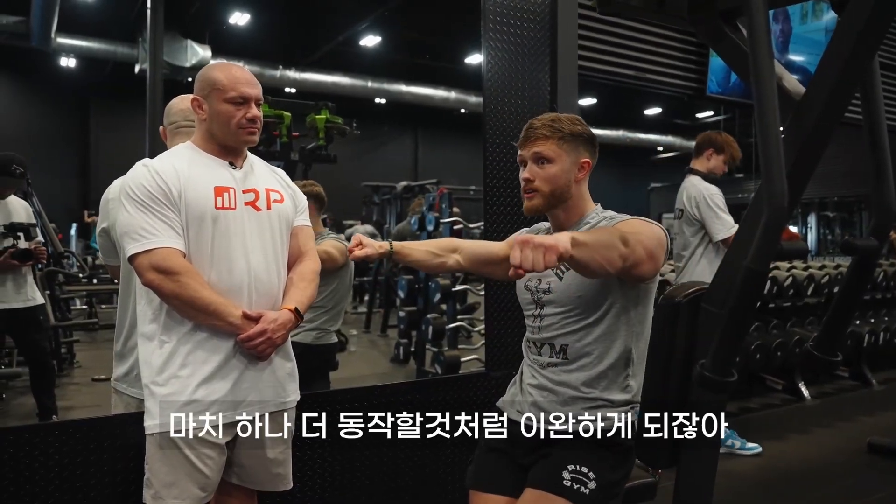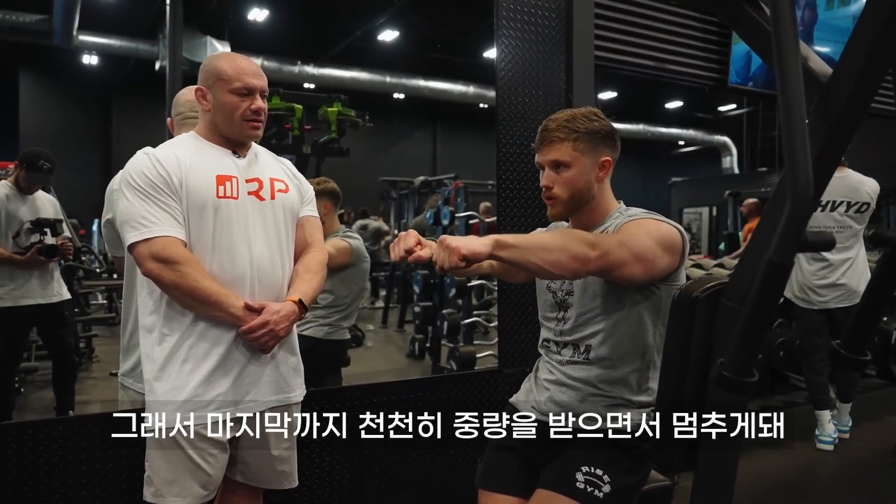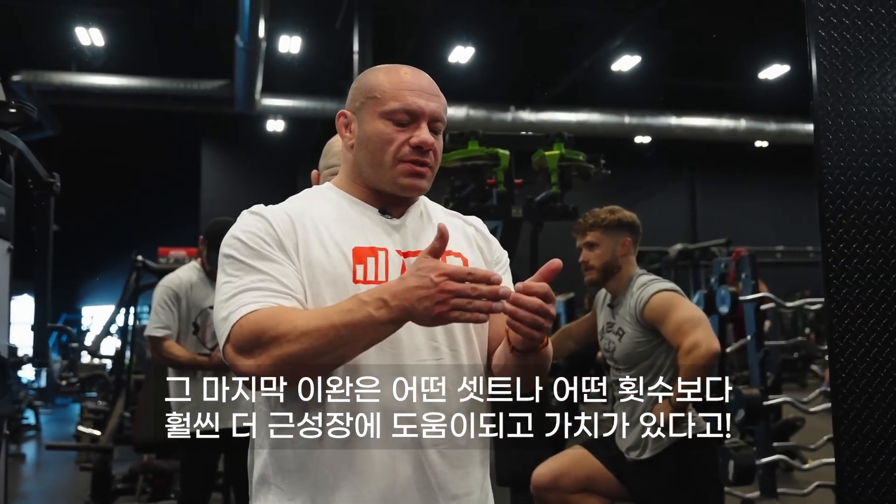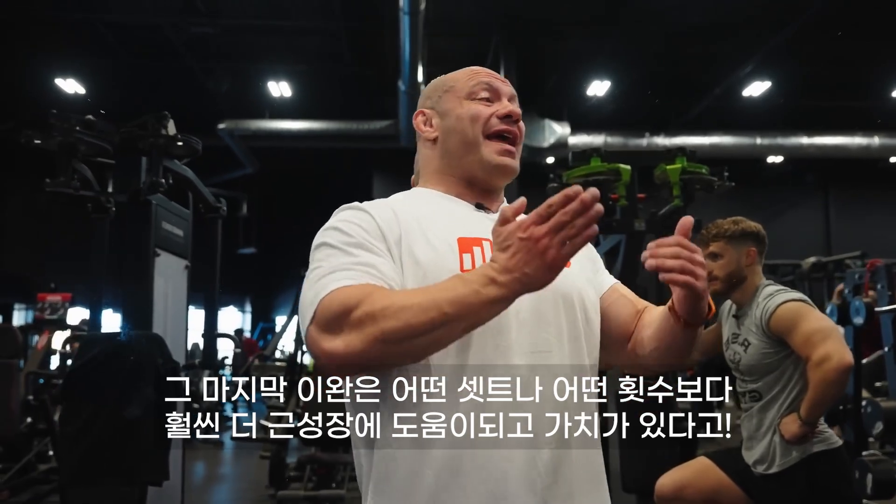Do it as if you're going to do another one — so you're controlling all the way down. Pause, and then you're done. That last negative may be one of the most muscle-growth-promoting portions of any rep you'll ever do in any set. So why skip it?